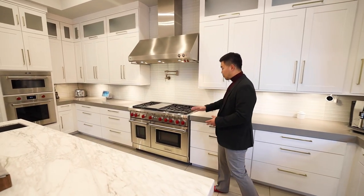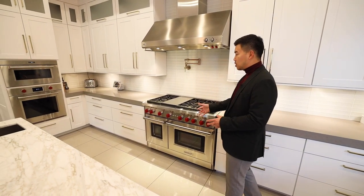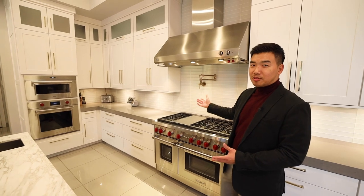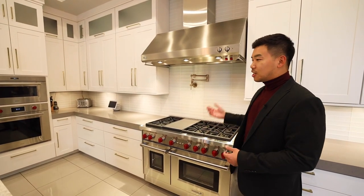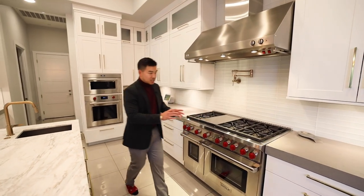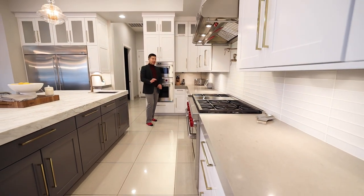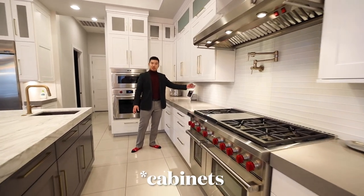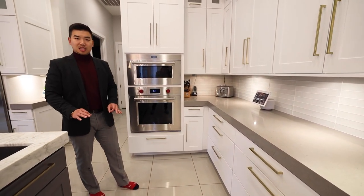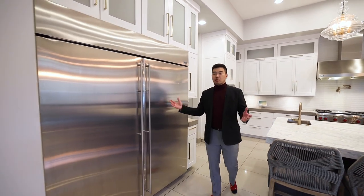The stainless steel appliances, of course, the red knobs — the very iconic Wolf red knobs — make me want to go home and paint my own knobs red. There's a pot filler here, so when you're making pasta or noodles it's a lot easier than carrying a full pot from the sink. You might also notice the very clean backsplash — there are no electrical outlets visible. They're all hidden beneath the counters with outlet strips, so you get that clean, minimalistic finish I absolutely love.